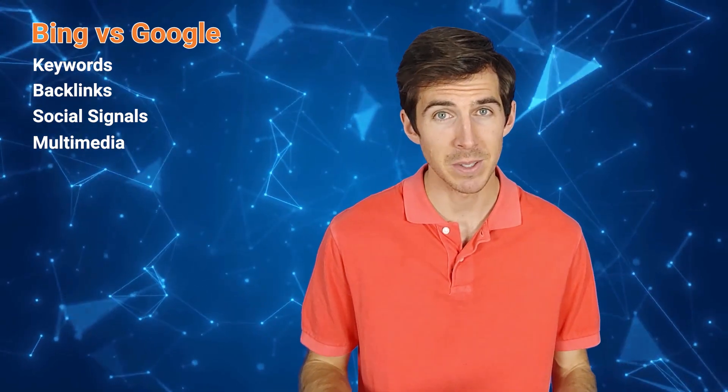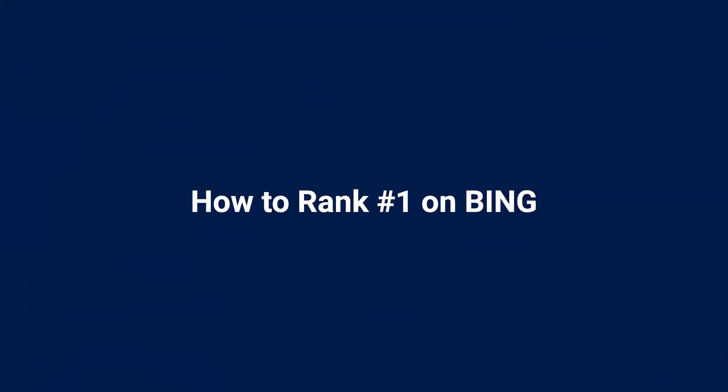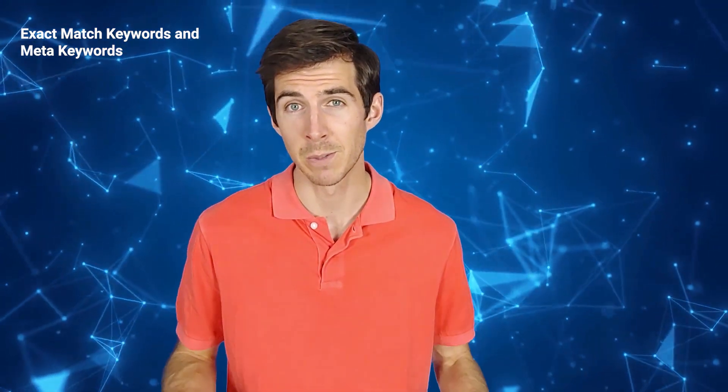So, now we know about some of the differences. Let's get to the tips. Number one: boost your Bing SEO with exact match keywords and meta keywords. Bing is more literal than Google when it comes to understanding queries and matching keywords. This means that Bing will favor pages that use the exact words and phrases that users type in the search box.